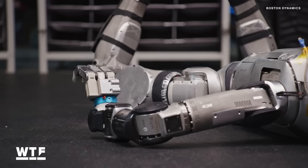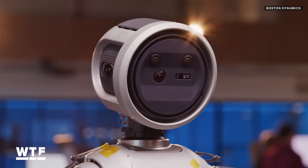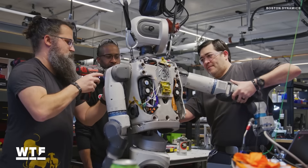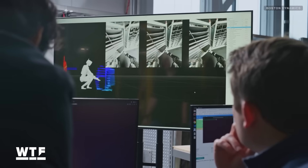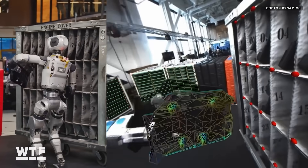The latest video from Boston Dynamics shares new insights about how its Atlas humanoid robot perceives the world around it. We dig into the details and explain why Boston Dynamics and many others in the robotics industry are aiming to move away from training robots one task at a time and towards training that makes robots more generally useful and versatile.